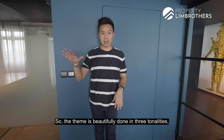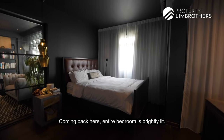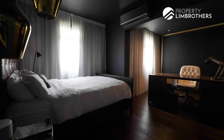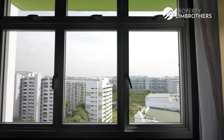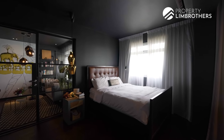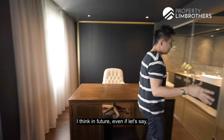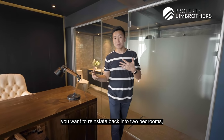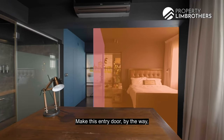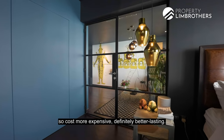The theme is beautifully done in three tonalities, combining wood flooring with a two-tone wall finish. The bedroom is brightly lit because it has two sets of windows from the original two bedrooms now combined into one. If you ever want to reinstate back into two bedrooms, that can be done — all you need is to rebuild the wall and carve out the entryway. By the way, the entire door frame is not the usual aluminium — these are all steel frame doors, which cost more but are definitely more durable.